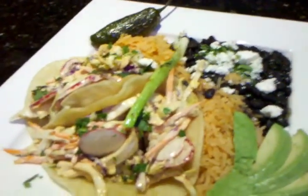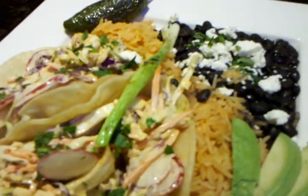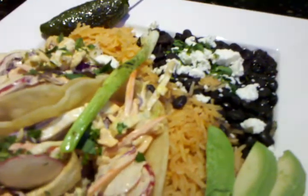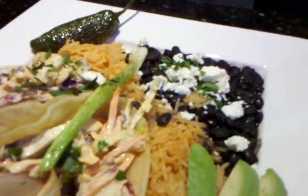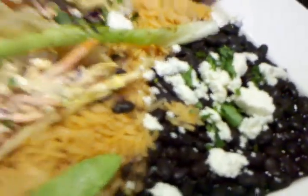We've also got another special here. This is the fish taco special. It's a red snapper fish taco with cabbage, carrots, radish, and chipotle, served with spinach rice, black beans, and queso fresco — so that's fresh cheese. Nice jalapeño right there for you if you guys like it spicy. Some good avocados right there, some rice and black beans, and some cheese right there.